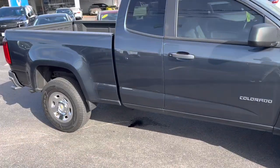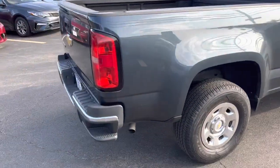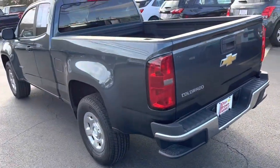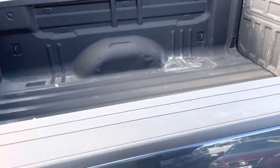This truck is ready to make you some money. It's a nice clean truck. It's a great color. Nothing super fancy about it except it's got a bed, a red line or two.